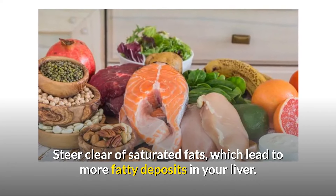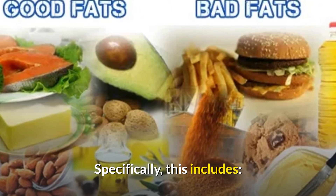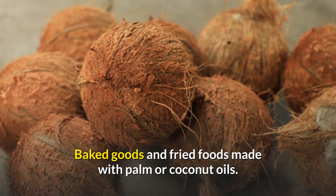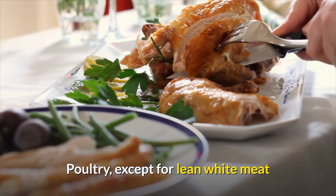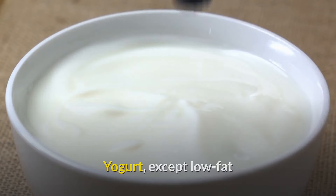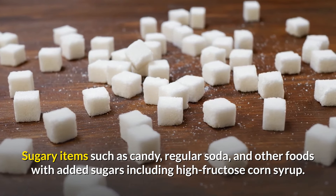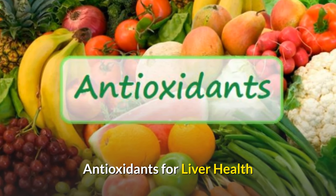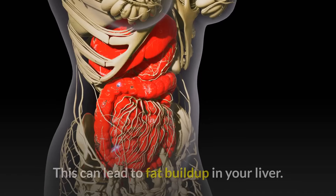Foods to avoid: steer clear of saturated fats, which lead to more fatty deposits in your liver. Specifically, this includes baked goods and fried foods made with palm or coconut oils, full-fat cheese, poultry except for lean white meat, red meat, yogurt except low-fat, and sugary items such as candy, regular soda, and other foods with added sugars including high fructose corn syrup.